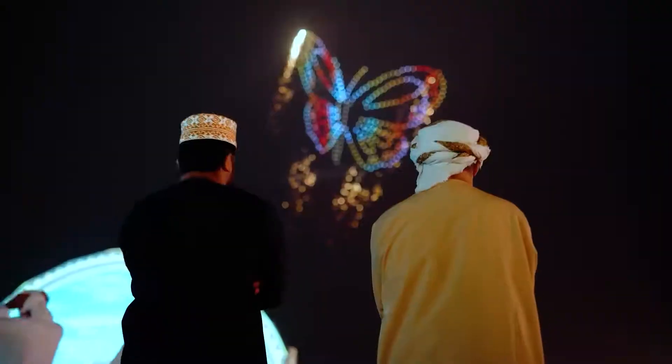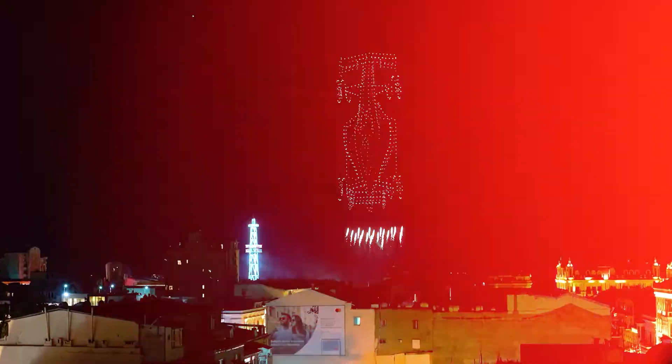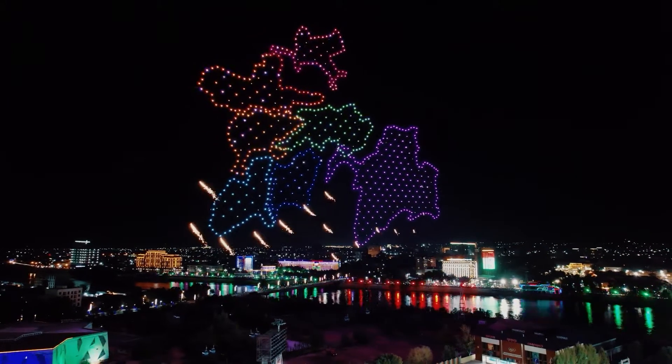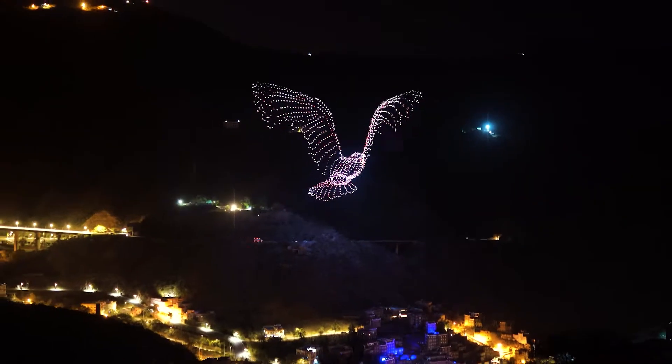And it's fine if we're talking about regular drones, but imagine pyro drones — if something goes wrong, they literally turn into fireballs uncontrollably flying from the sky. It is necessary to ensure the acquisition of all permits, closure of airspace, and fencing off the area over which the drones will fly. If we are talking about pyro drones, a fire team must be provided. And of course, at such a high-risk event, insurance must be arranged to cover potential liabilities. All these measures affect the final cost.